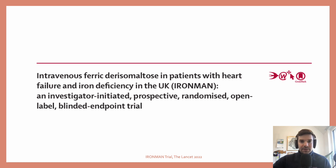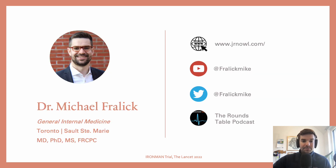Welcome back. Let's talk about the IRONMAN trial — everything you need to know in three minutes. My name is Mike Freilich. I'm a general internist and clinician scientist.